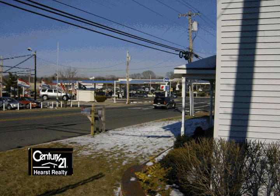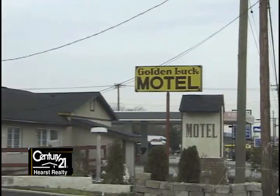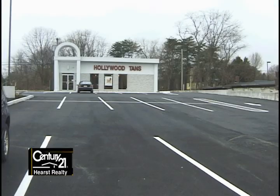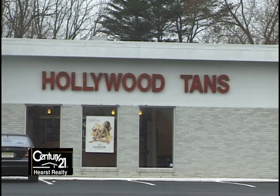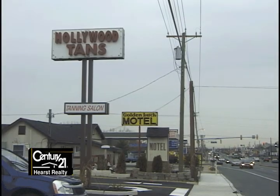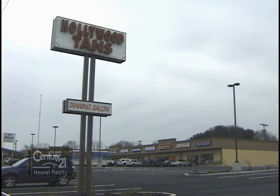To the left of the Golden Luck Motel sits the largest piece of land for sale. This retail site has just over one acre of land. The building is currently being used as a Hollywood Tan. There are two entrances, one on busy Route 42 and the other in the rear of the property.